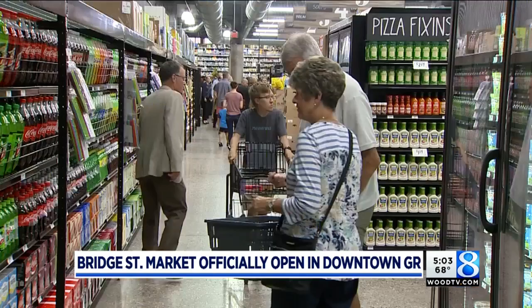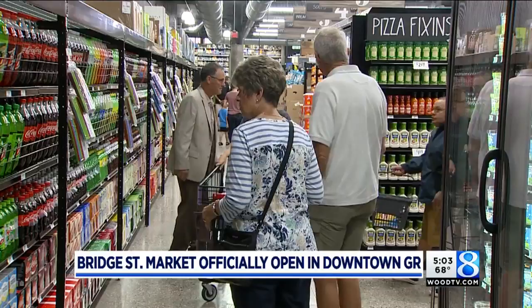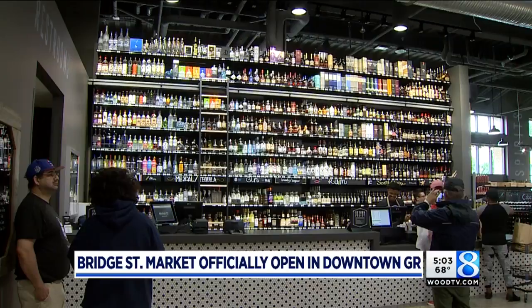There's also a massive beer, wine, and alcohol section — perhaps the largest section of the store. This was really about bringing fresh food to downtown Grand Rapids. The store also does not take coupons or M-Perks at this point, although the CEO says that could change in the future.